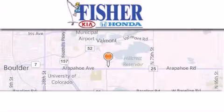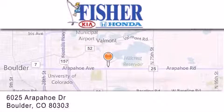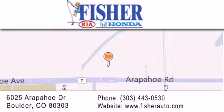Fisher Auto is located at 6025 Arapahoe Drive in Boulder. Our goal is to exceed all of your expectations to ensure that you'll return for future visits. We'll see you next time.